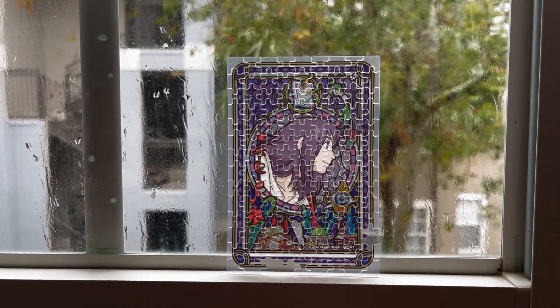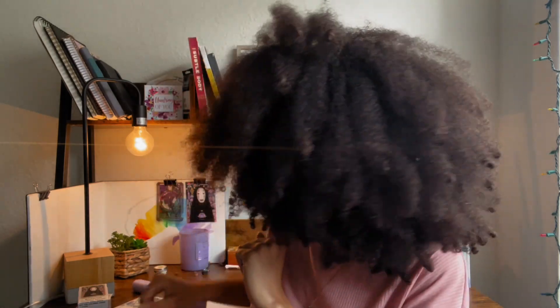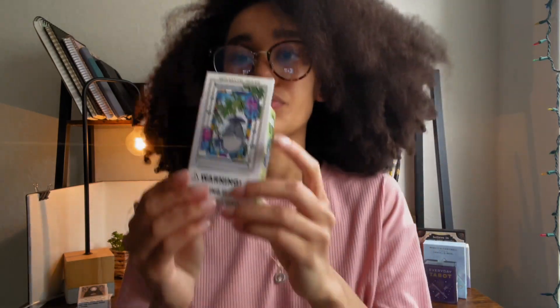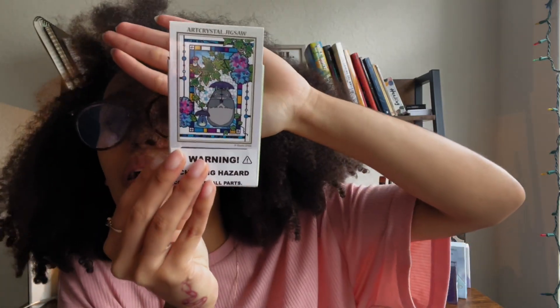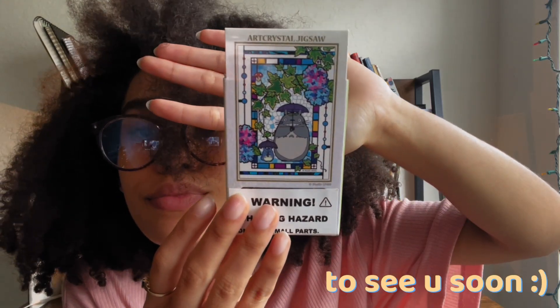My puzzle was missing three little pieces, but in the end I made it and it was so beautiful — the colors were so vibrant. I loved it and I hope you guys liked it as well! If you liked it, please comment, like, and subscribe to my channel. Let me know in the comments if you would like to see me do the My Neighbor Totoro art crystal jigsaw — I loved that movie as well.